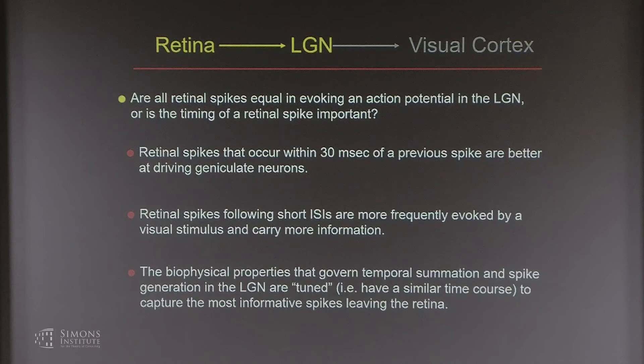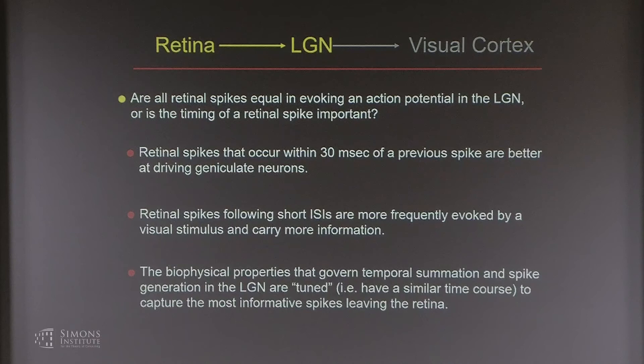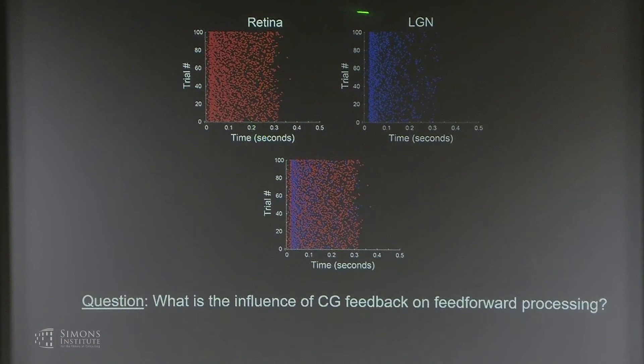To summarize: retinal spikes occurring within 30 milliseconds of a previous spike are better at driving geniculate neurons. Those following short ISIs are more frequently evoked by the visual stimulus and carry more information. The biophysical properties governing temporal summation and spike generation in the LGN appear to be tuned to have the same time course to capture those most informative spikes leaving the retina. Now, what about the feedback pathways? We have monosynaptic excitation and disynaptic inhibition. The LGN cell produces fewer spikes than the retinal cell did, but there's the opportunity to turn up or turn down that transfer of retinal spikes.